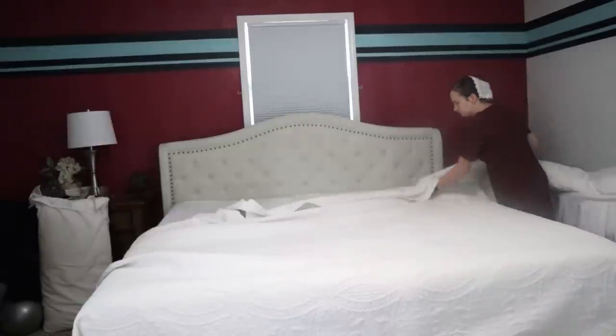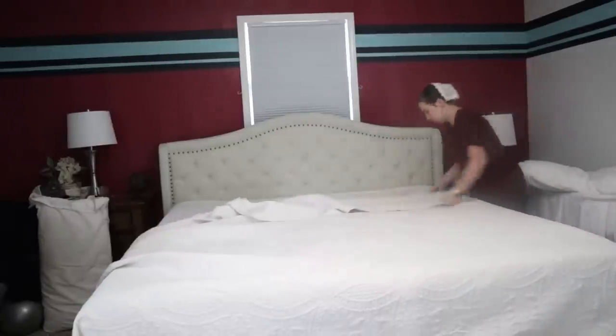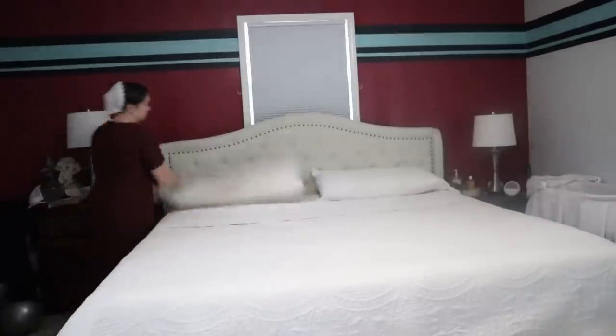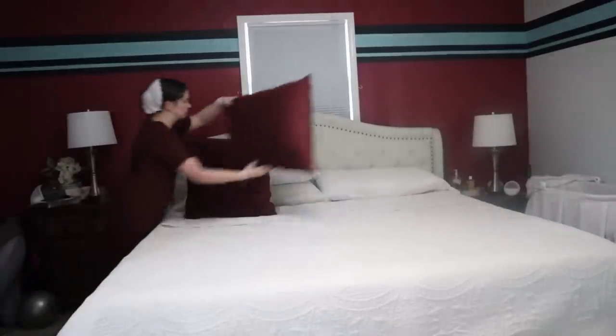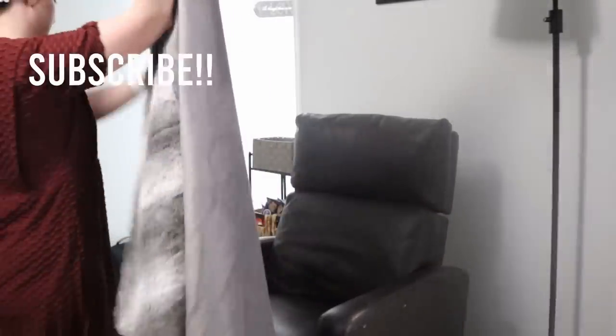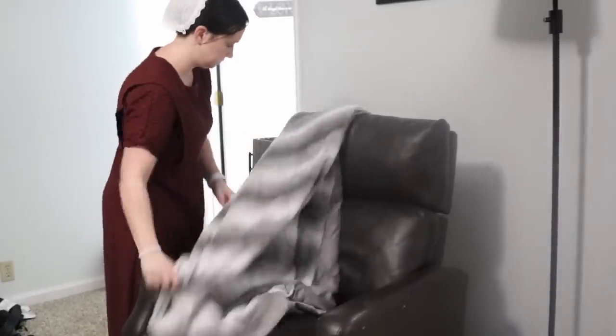It always feels so much better in the evening to crawl into bed with a bed that is already made — it feels a lot fresher. And if you are enjoying this video so far, I would love it if you would subscribe and hit the notification bell so that you will be notified whenever I upload a new video.